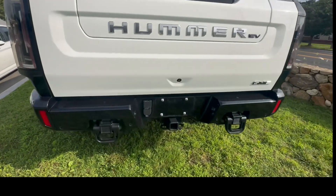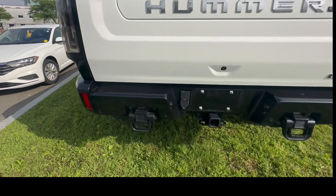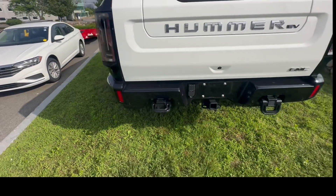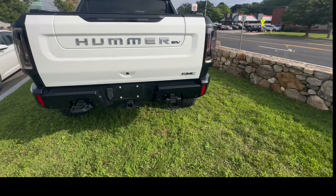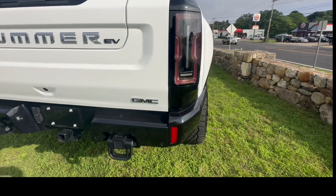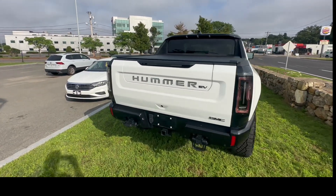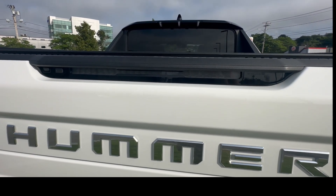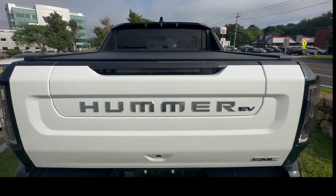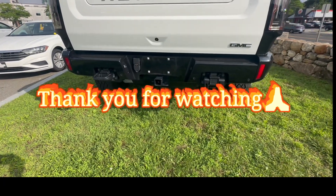In the back here we have the Hummer EV name, and we have some nice toe hooks. The GMC badge is right there on the rear, and we have the Hummer badge on the third brake light. We also have a backup camera down here.